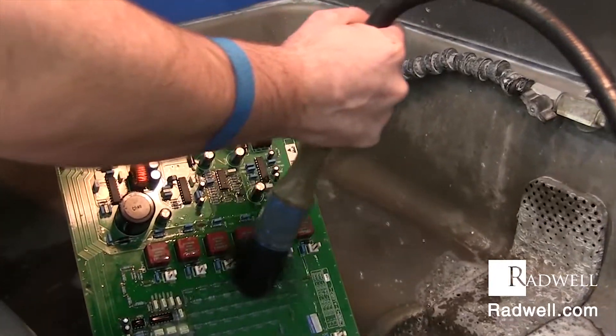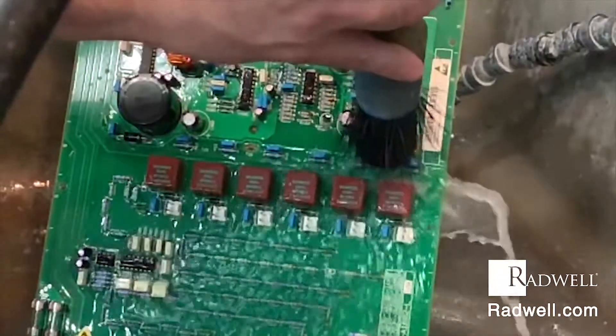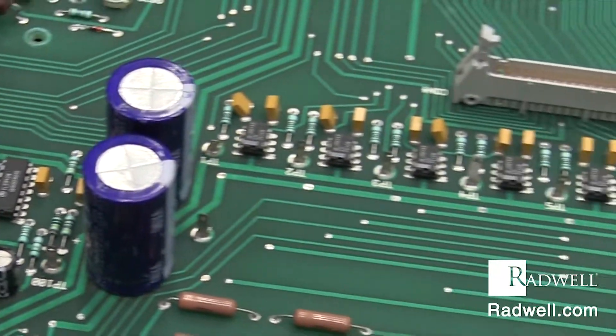Printed circuit boards have enabled electronic circuits to be more compact. In today's world, just about every electronic appliance contains a printed circuit board.